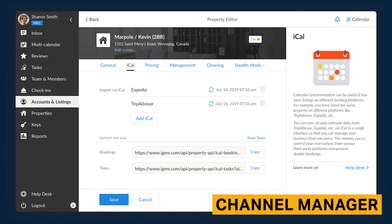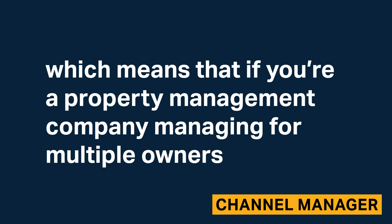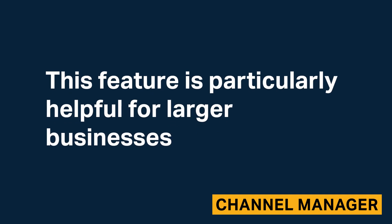You can adjust pricing, occupancy, and available days for API-integrated properties and have those changes apply across channels. IGMS supports the integration of multiple Airbnb accounts, which means that if you're a property management company managing for multiple owners, you'll be able to connect different Airbnb accounts. This feature is particularly helpful for larger businesses.